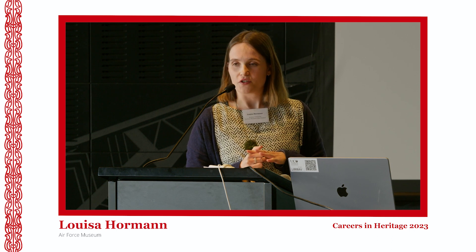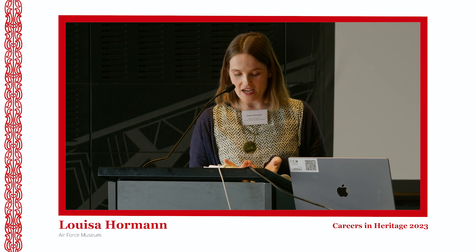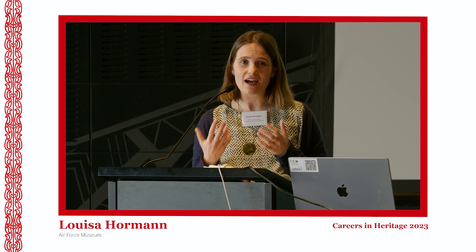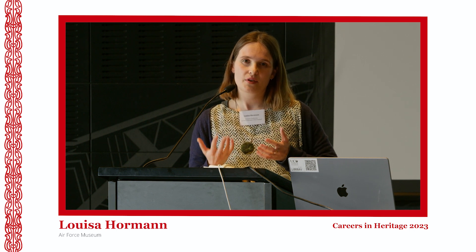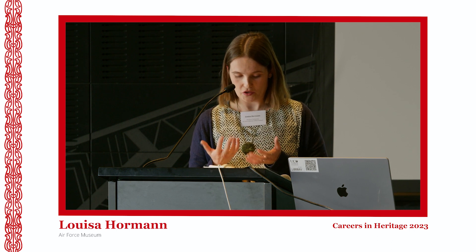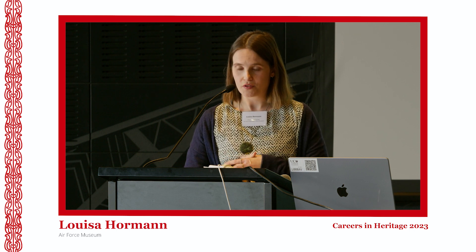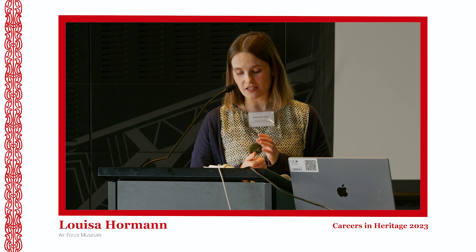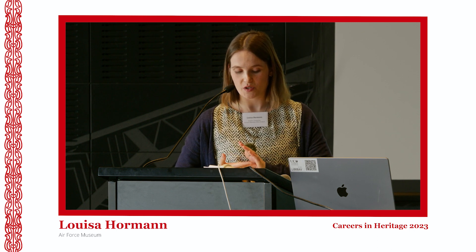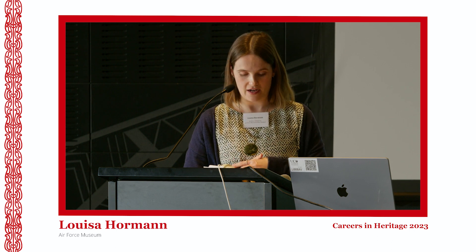Cataloguing archival collections on Vernon, which is our collection management software. Collections care and research as part of that process — so that's housing artefacts, personal collections, things that are donated to the collection and making sure they're stored and preserved for the future. Contributing to acquisitions and disposals decisions, collection audits, and being responsible for the environmental monitoring of the areas that we use to store our archives.